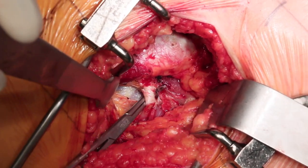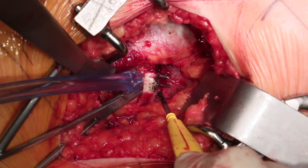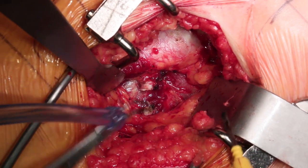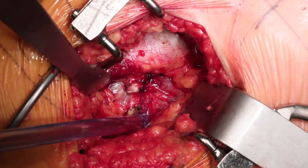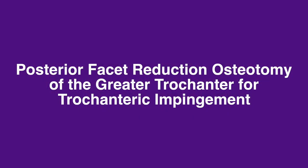At this point, you can see the piriformis tendon, the capsule above it, gluteus medius, and the short external rotators below the piriformis tendon. The piriformis tendon is then isolated using electrocautery and released. Care is taken not to release any of the other external rotators or to buttonhole into the capsule. After release, the tendon tends to retract forcefully.